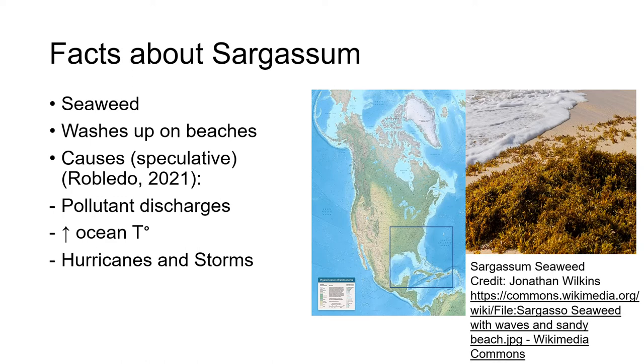Sargassum is a brown seaweed that washes up on the beaches of the North Atlantic Ocean, Caribbean Sea, and Gulf of Mexico. The causes for sargassum accumulations on beaches are purely speculative at this moment. The causes can be pollutant discharges, increase in ocean temperature, and hurricanes and storms.